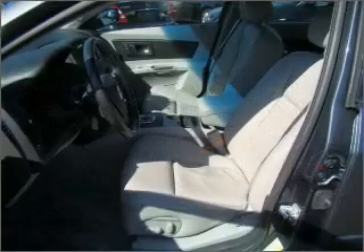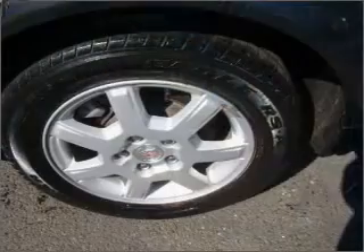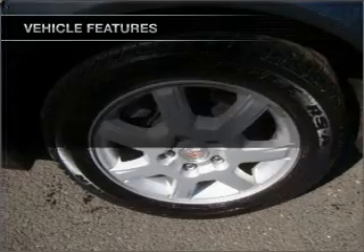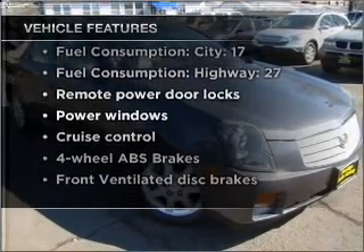Anti-lock brakes help you bring your vehicle to a safe stop. Enjoy the flexibility of multi-zone temperature controls. And memory settings are one of many features. With these notable features, you won't want to miss out on the opportunity to own this amazing vehicle.